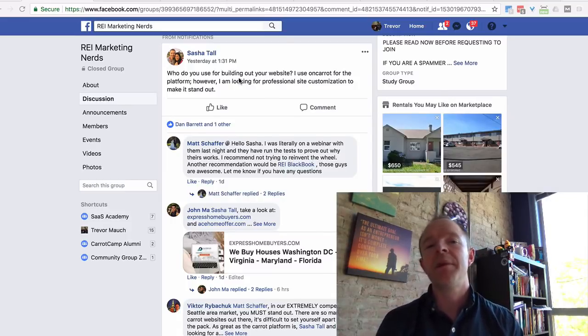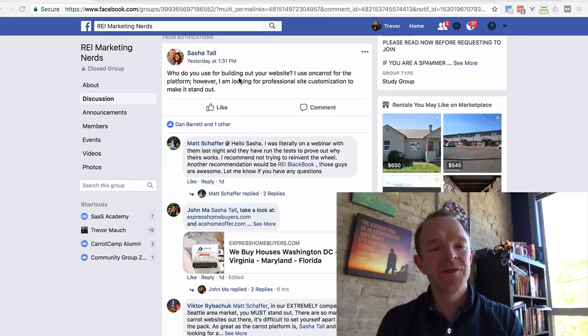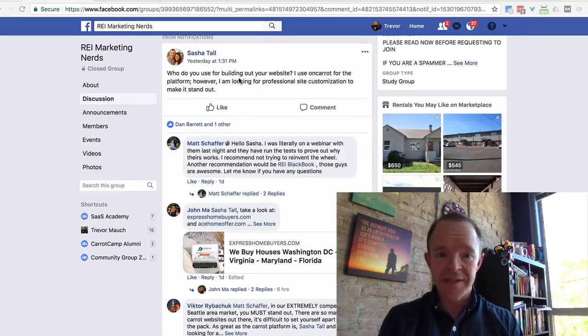I'll also show you some emails from really high performing investors and what they're doing, and I'll show you some really cool things you can do to customize and personalize your Carrot site so you can stand out.